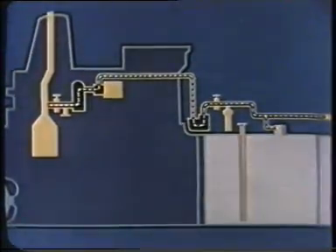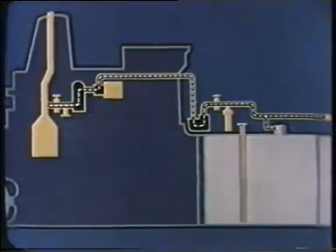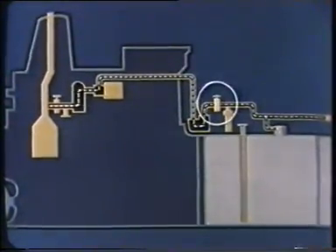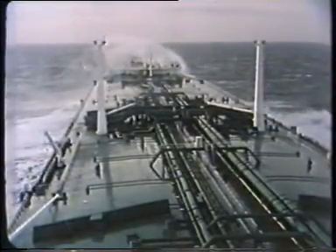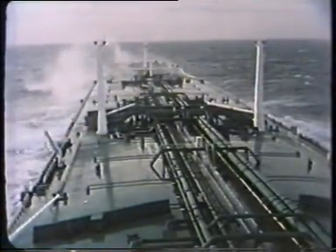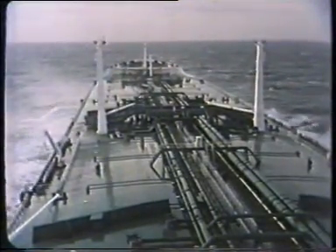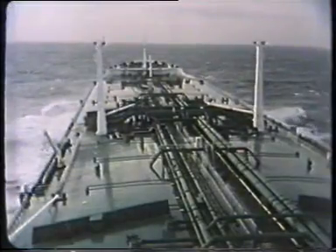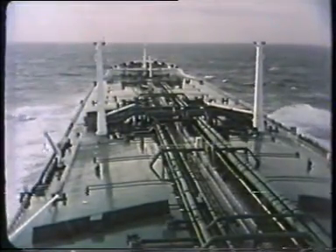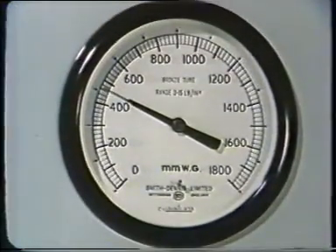When all the tanks are full of inert gas the purge pipes can be closed. Pressure through the system will now rise to equal the fan. At this stage we can close the block valve and turn off the IG. On passage in ballast or loaded, IG will be slowly leaking away all the time, so to maintain the correct positive pressure, routines must be established for checking and topping up.